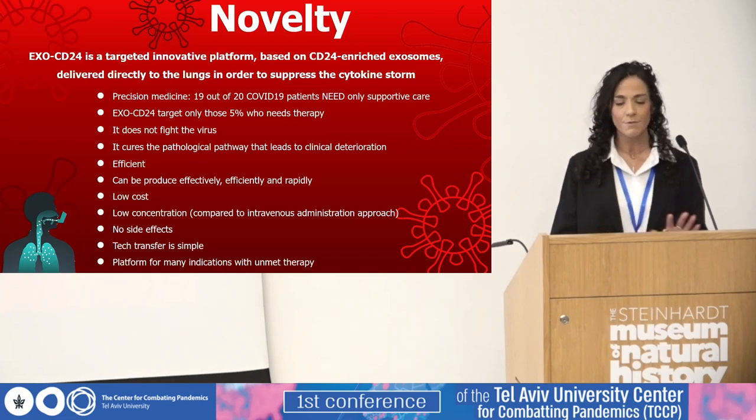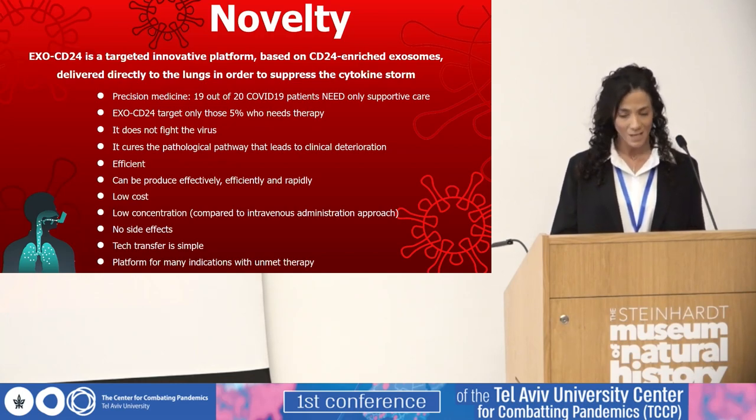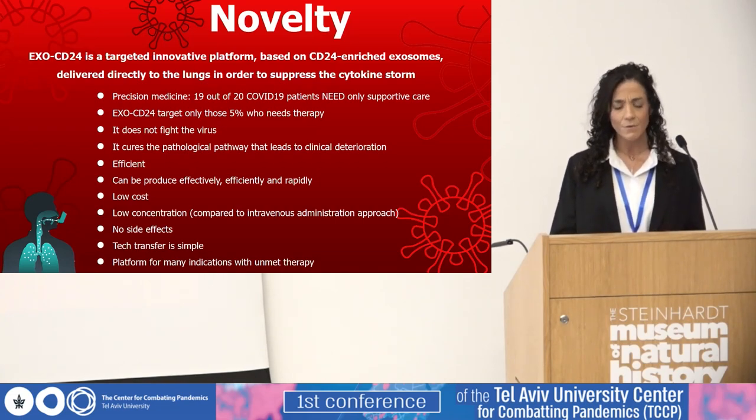We don't fight the virus, but the most severe complication caused by it — the cytokine storm. We actually developed a platform that has the potential to be effective for many other indications with unmet need. EXO-CD24 can be produced effectively, efficiently, rapidly, at relatively low cost. We can use low concentration because of its local administration, and most importantly, with more than 150 patients, no adverse events related to the drug have been observed.